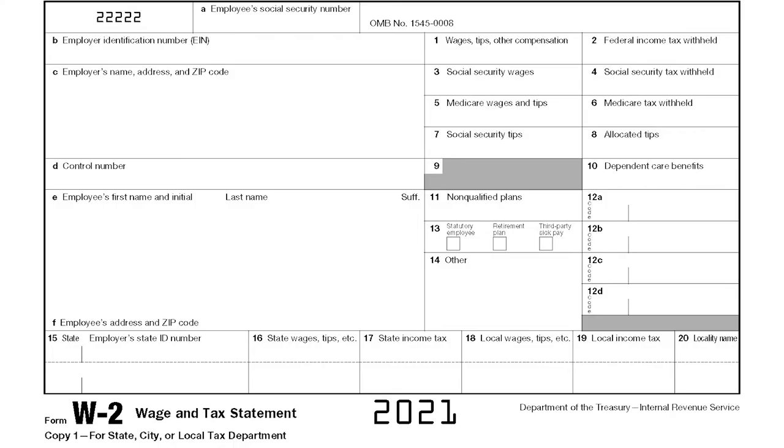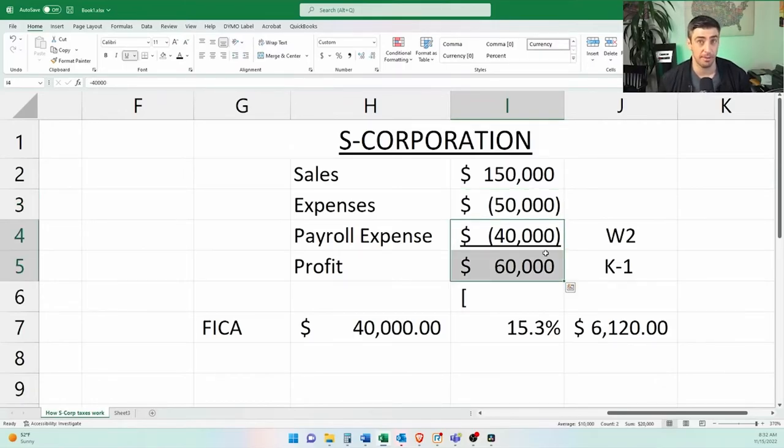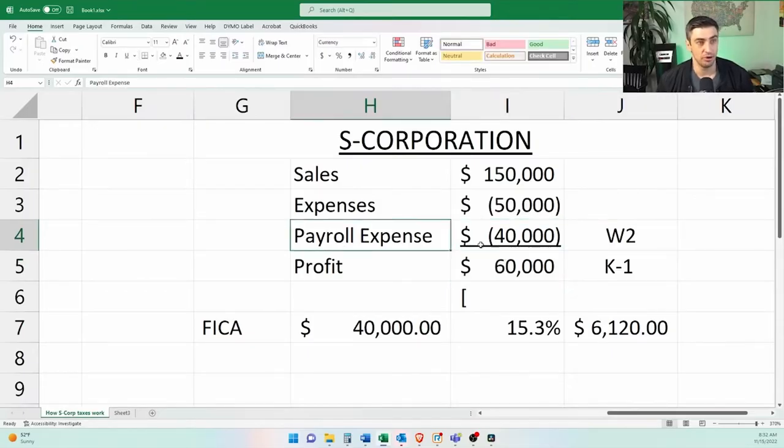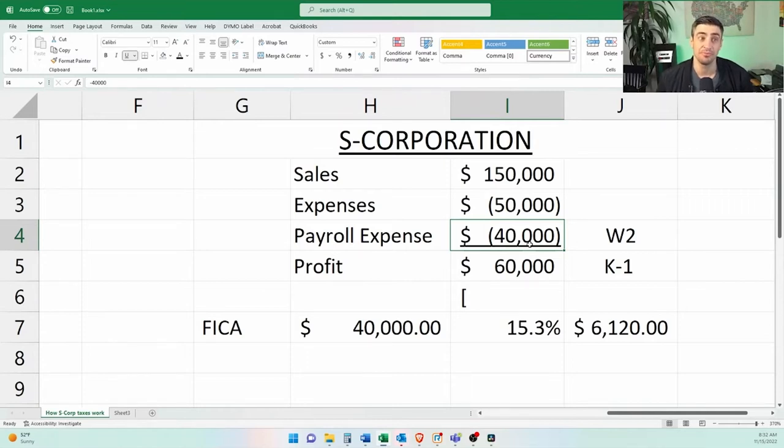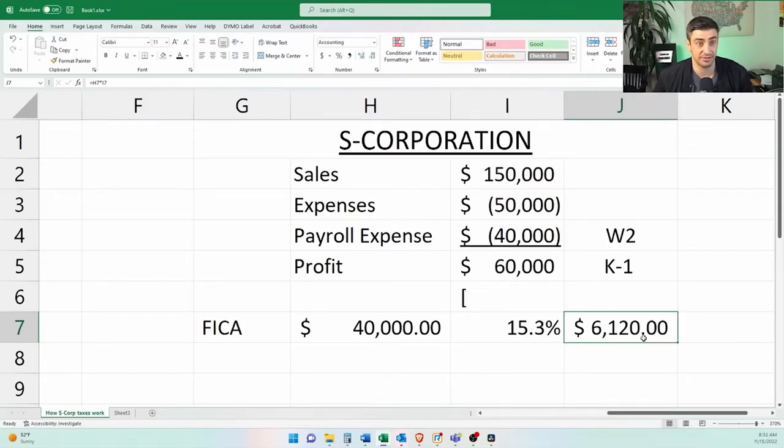Now, if we compare this to an S-Corporation, the profit of an S-Corporation is not subject to that 15.3% FICA tax. But there's a catch, of course — you've got to pay something to Social Security Medicare tax. And the way that we pay that Social Security Medicare tax is through payroll. Your S-Corp has to pay yourself, so you would be an employee of the business. In our example — sales $150,000, expenses $50,000 — that $100,000 of profit will be split between payroll (what goes on a W-2) and then $60,000 would be left over for profit. So only that $40,000 will be subject to that 15.3% FICA tax — that's $6,000.